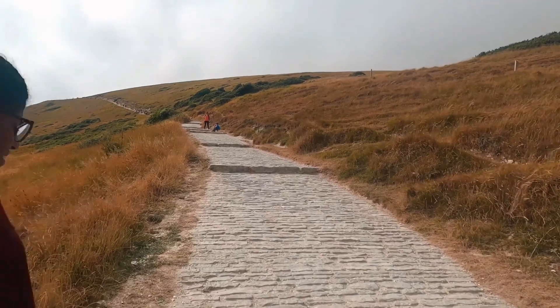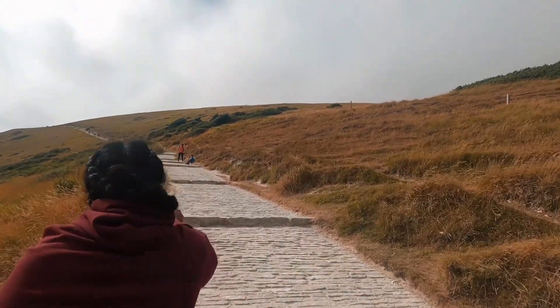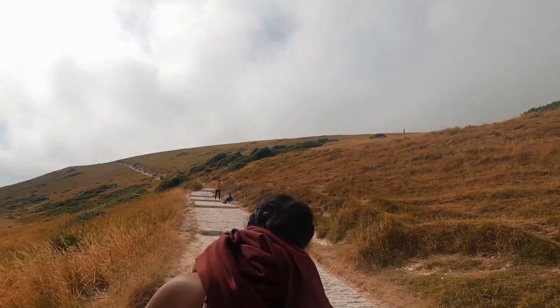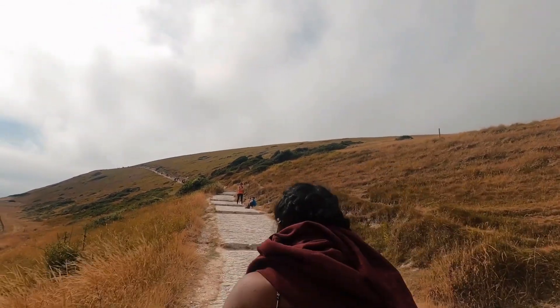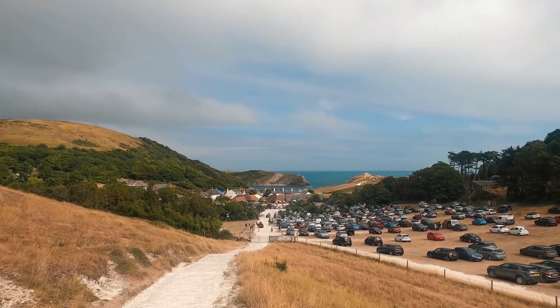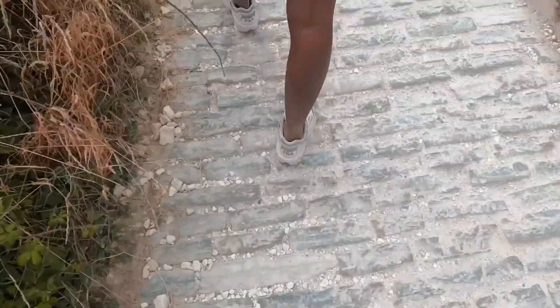Is everybody excited for this hill we're walking up? Not particularly. It's so windy I don't even know if you guys can hear me, but this is the ginormous hill we've got to go up now — good luck to us. We now have a glimmer of hope with the blue sky, so it's not so grey anymore.